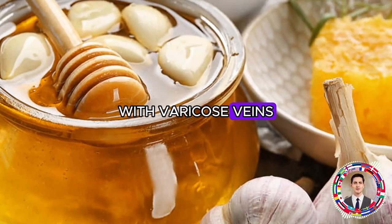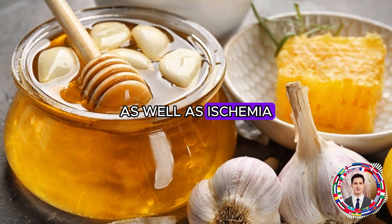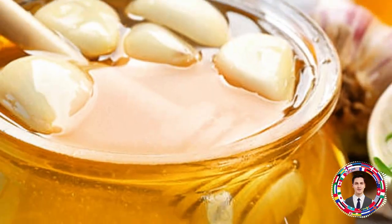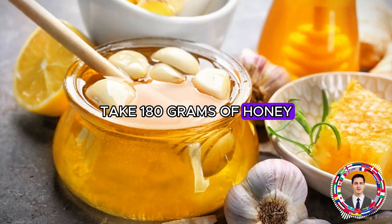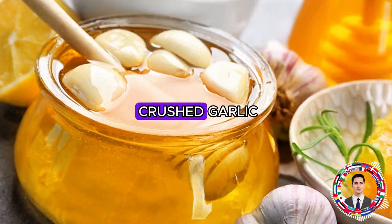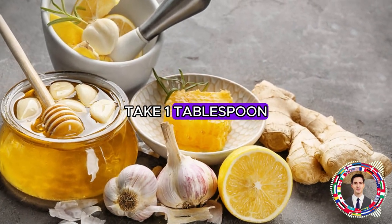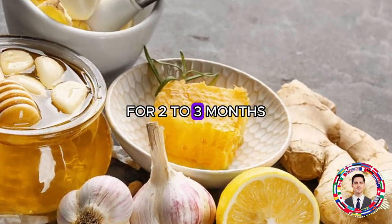For varicose veins, atherosclerosis, and ischemia, it is recommended to prepare a composition according to the following recipe. Take 180 grams of honey and 110 grams of crushed garlic. Mix and leave to infuse for 1 month. Take 1 tablespoon 3 times a day for 2 to 3 months.